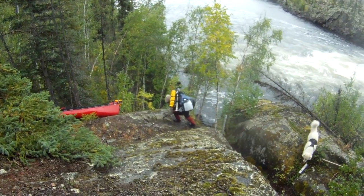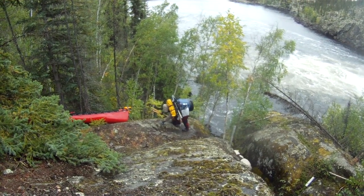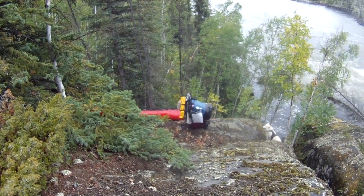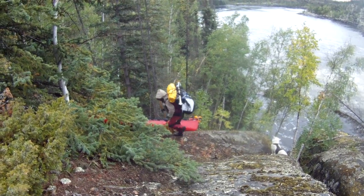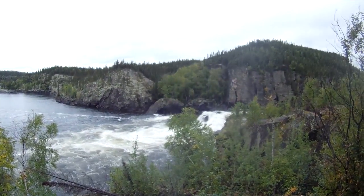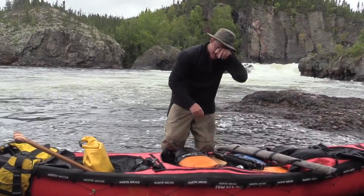Stay further left. Don't go that way. Come up towards me. You're gonna fall. Nice. Relatively short portage but pretty treacherous.